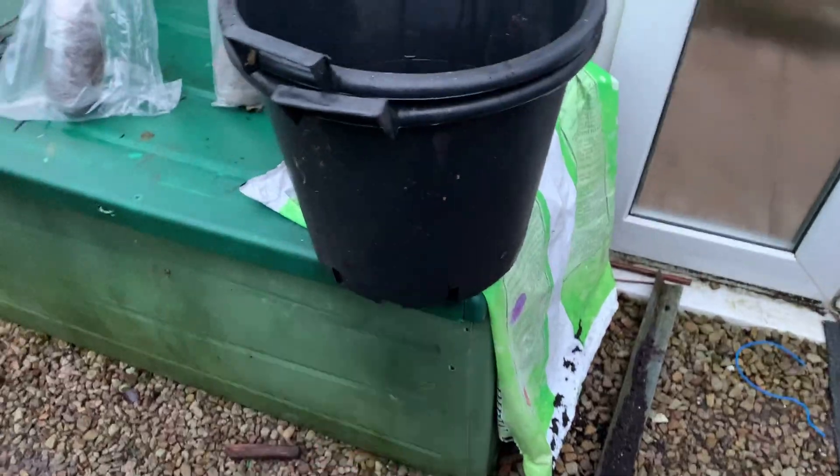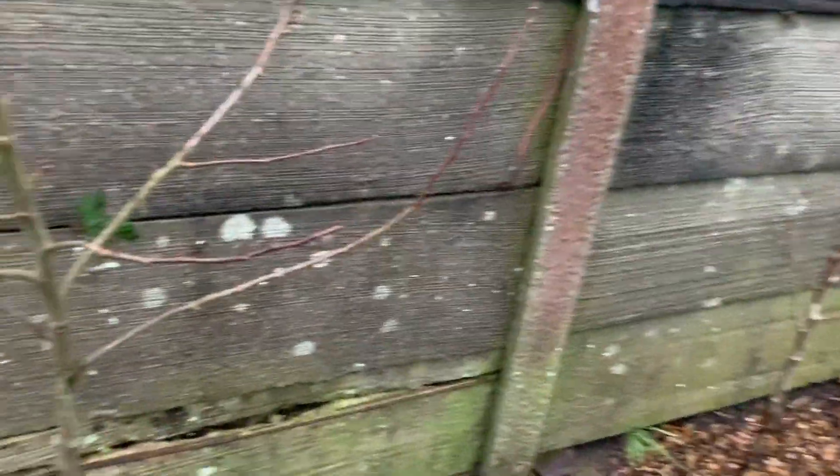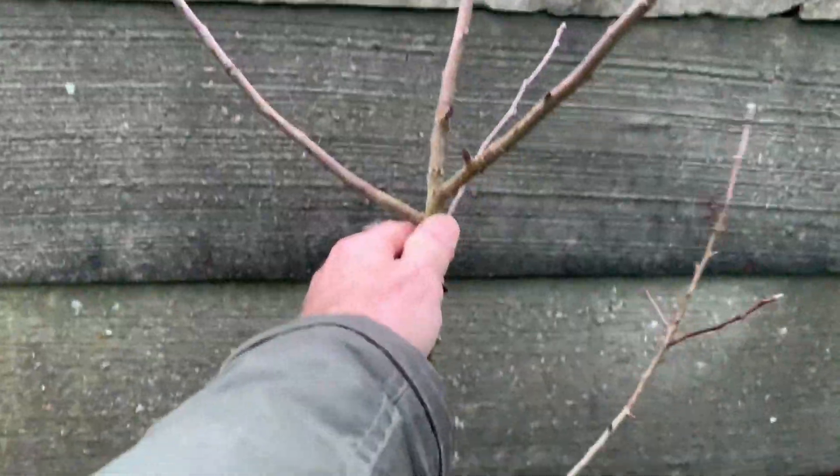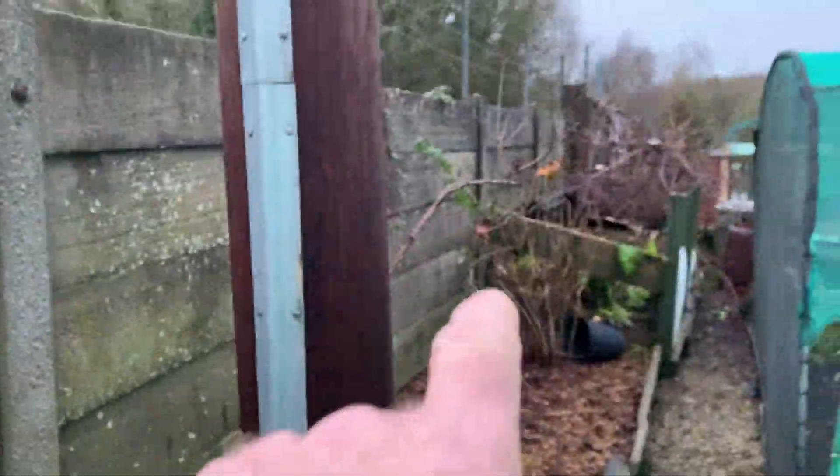Last week at B&M with Shirley, I picked these up for a tenner — a pear tree and a golden delicious apple. We'll put them in these buckets just for a couple of years while we decide where they're going. They might go along that wall over there. I can't remember which is which — I think that's the pear and that's the golden delicious.